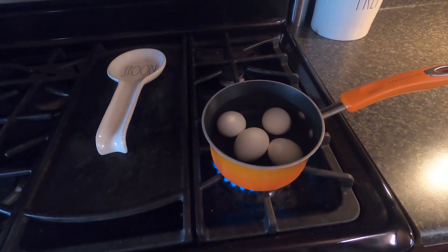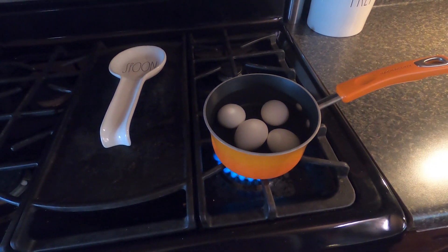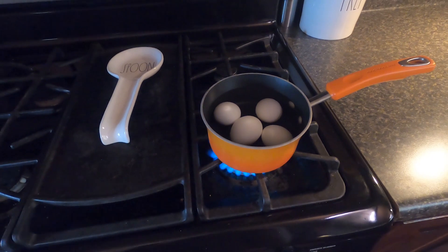Throwing on some eggs to hard boil. I think I'm gonna have a salad for my lunch today and I want to have a hard-boiled egg in it, so I just put them on to boil.